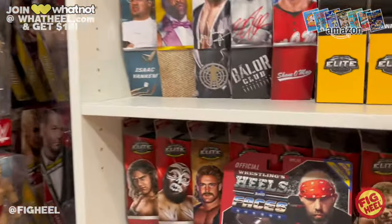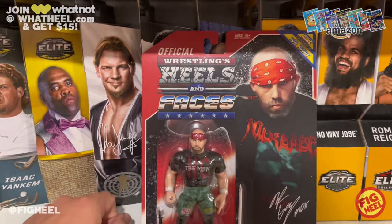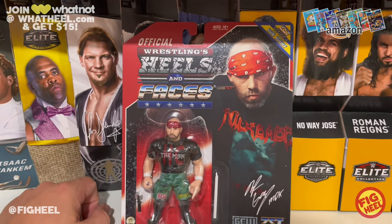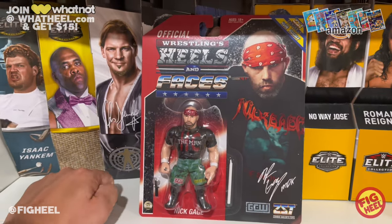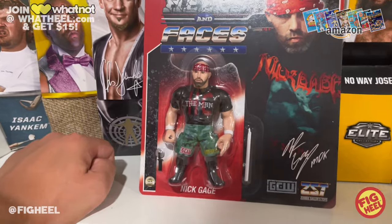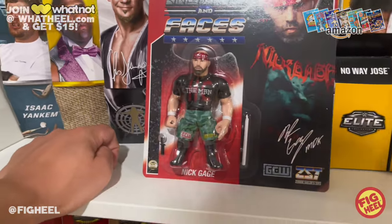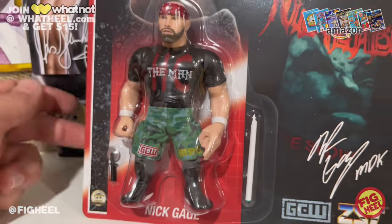Number five on the list is a pretty new figure — the Zombie Sailor Toys Heels and Faces Series Two Nick Gage. I love this figure. I have a lot of sentimental value with Nick Gage, and this is the best Nick Gage figure. The camo on it is very well executed.